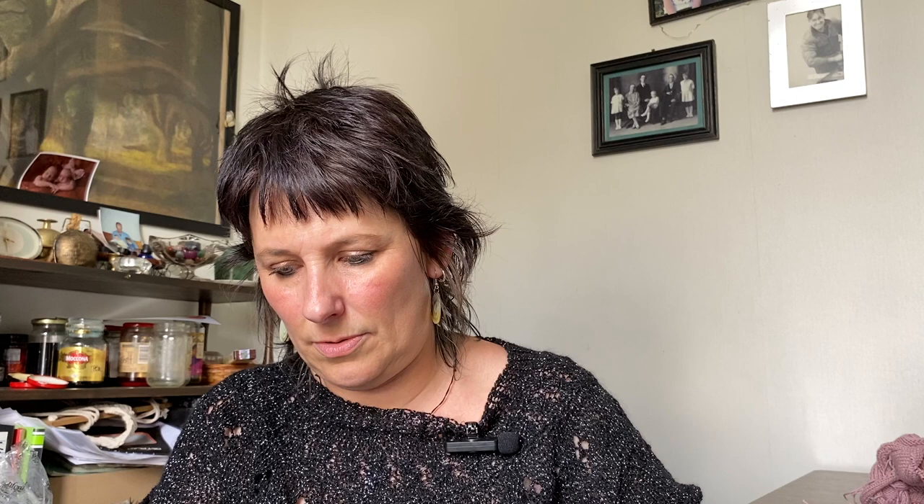They're actually hares — they come from this book. I've done most of the work on the bodies so it's really just finishing off the bodies and then knitting some clothes. One is still in pieces but she's going to be a bunny — well, a hare.